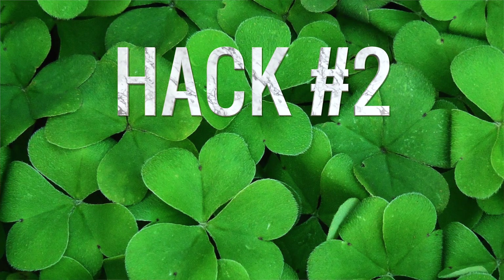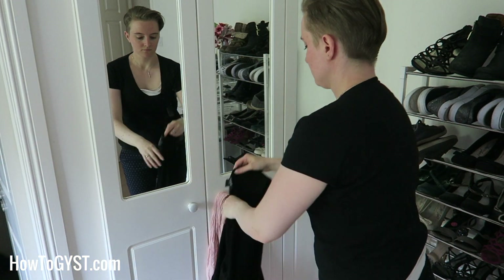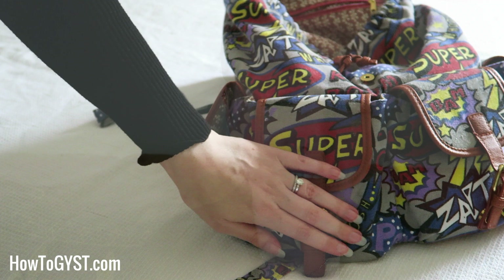Hack number two: wear layers. You can't always easily adjust the heat settings in whatever mode of transport you've chosen, but you can adjust how many layers of insulation you're wearing. Think tank top, under a t-shirt, under a cardigan, topped with a large light scarf. Bonus tip: always carry a pair of socks. When you are going somewhere sunny, the tendency is to wear sandals or flip-flops, but then you get out to sea or up in the air and your feet freeze. It's also handy if you're going through an airport that still insists you remove your shoes — slip on some socks and you're good to go.